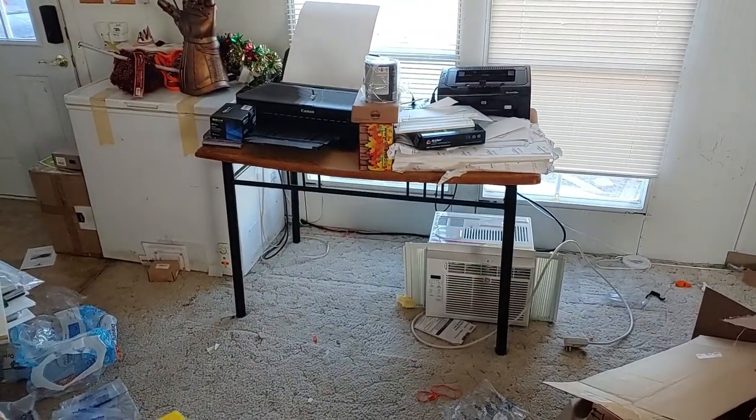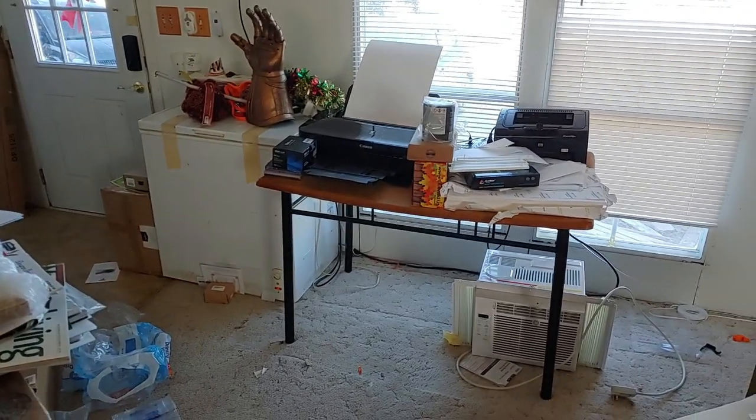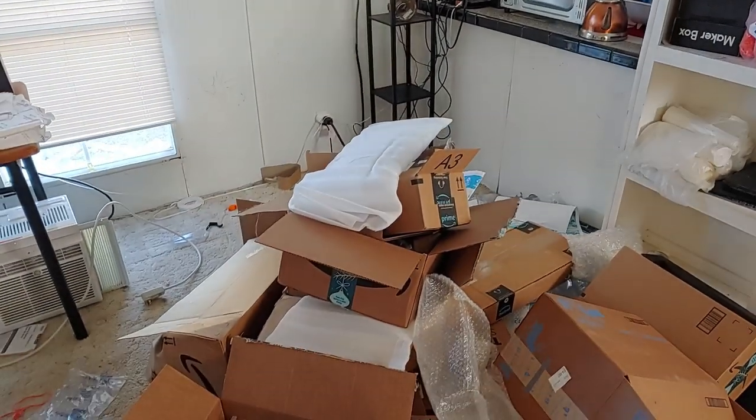That table is going to stay there as my print station. The freezer is going to stay there for now until I can figure out a better place for it. And this is where the Christmas tree will go.